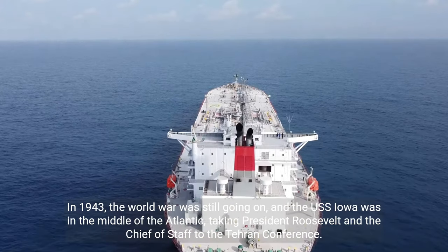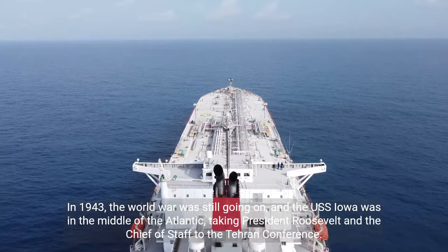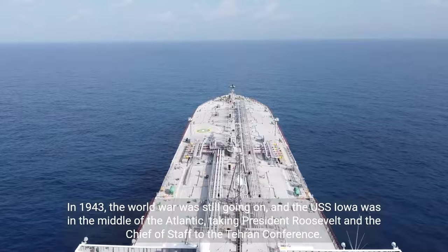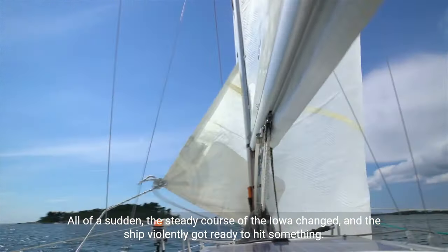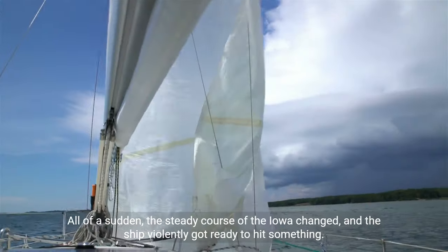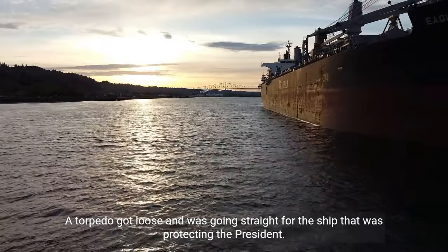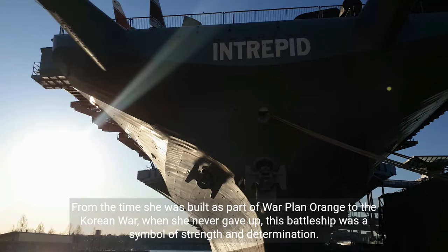In 1943, the World War was still going on, and the USS Iowa was in the middle of the Atlantic, taking President Roosevelt and the Chief of Staff to the Tehran Conference. All of a sudden, the steady course of the Iowa changed, and the ship violently got ready to hit something. A torpedo got loose and was going straight for the ship that was protecting the President — a close call during a crisis. From the time she was built as part of Warplan Orange to the Korean War, when she never gave up, this battleship was a symbol of strength and determination.